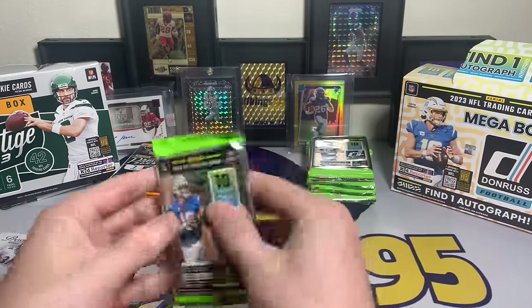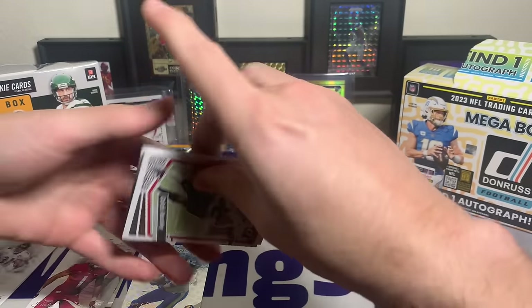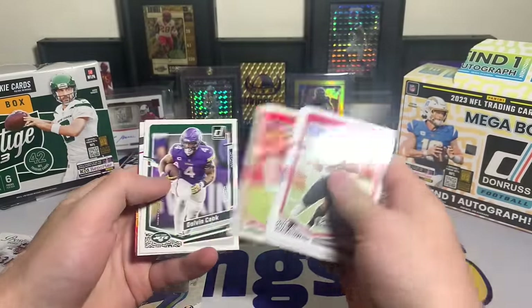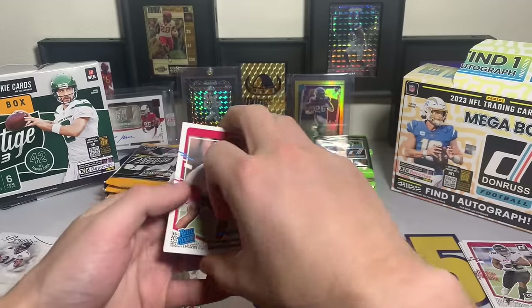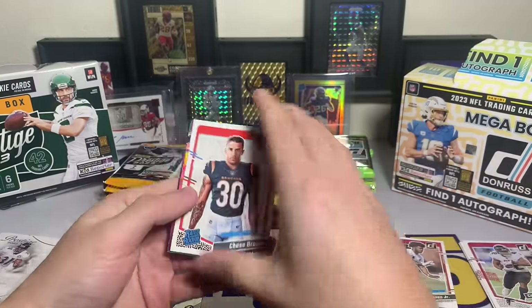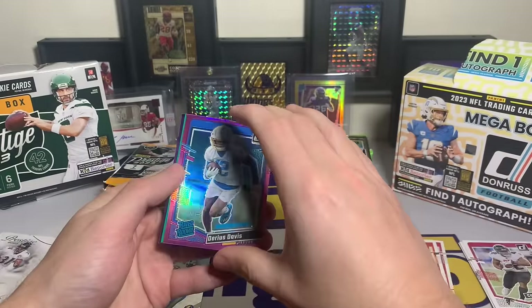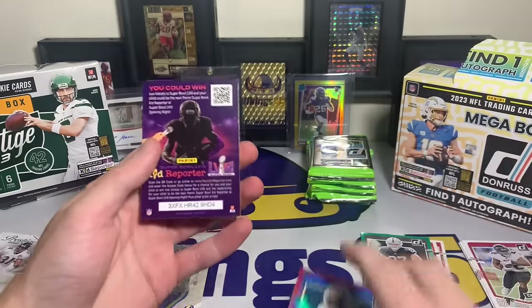This is probably going to be leaning towards Donruss regardless of how the opening goes - newer product, NFL uniform, you've got a good chance at hitting some good cards. Donruss pack: Gail Buntley, Darren Waller, JK Dobbins, Kyron Williams, Nick Bolton, Dalvin Cook, Paris Johnson Jr. Chase Brown with the rookie portrait - a Charger.